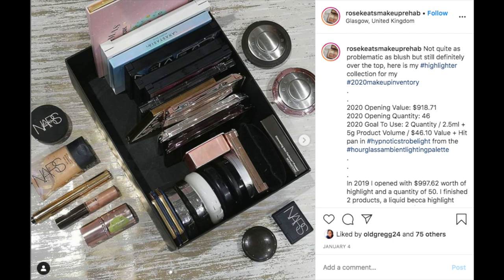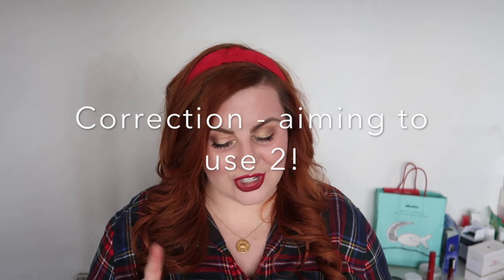Highlighter: I have 46 highlighters worth $918.71, aiming to use up 1 this year. This is one of those categories where makeup items are so small it doesn't look like much, but 46 as a number sounds terrifying. I think that's part of the reason it went so out of control — makeup just doesn't take up a lot of space, so you don't notice it until suddenly you have no counter space.